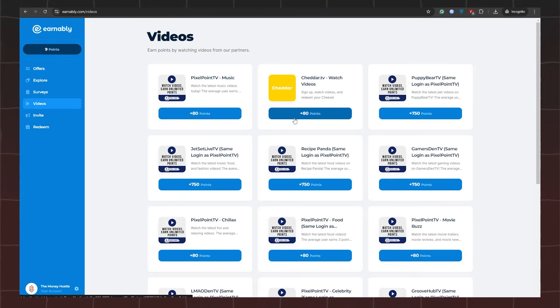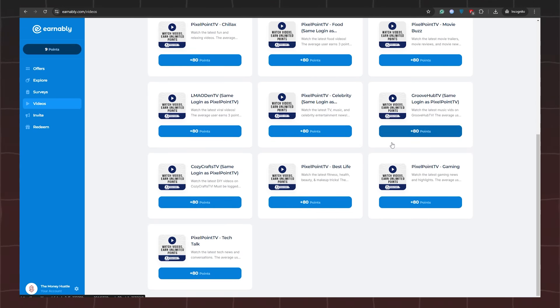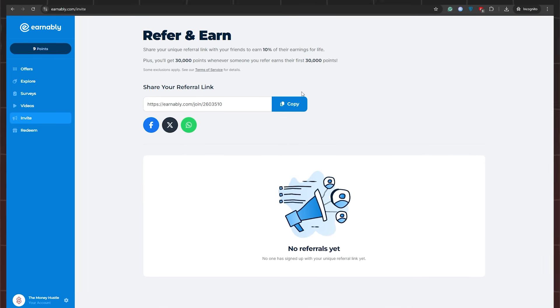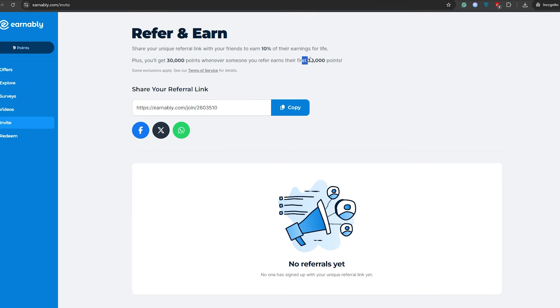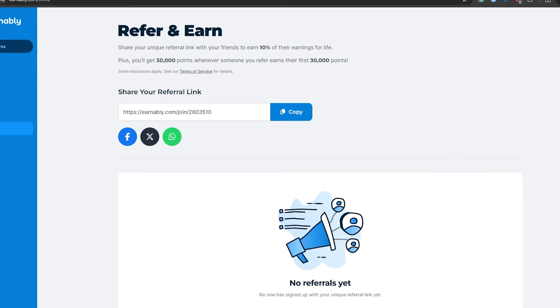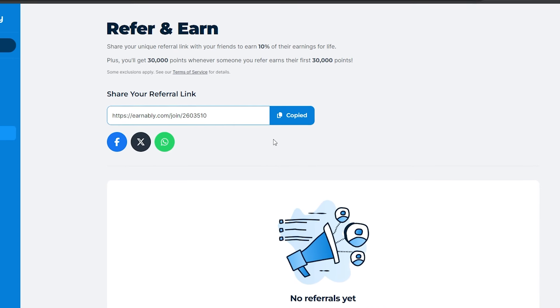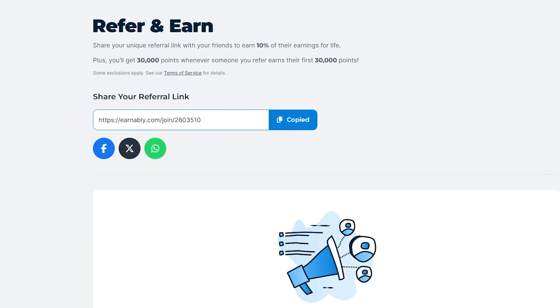To maximize your earnings, it's beneficial to watch as many videos and ads as possible and complete various offers. Additionally, you can significantly boost your earnings by referring others to the platform. Earnably allows you to earn 10% of your referral's earnings, plus you'll receive 30,000 points when someone you refer earns their first 30,000 points. To start referring, click Invite on the left side, copy your unique referral link, and share it especially in Facebook groups related to making money online.